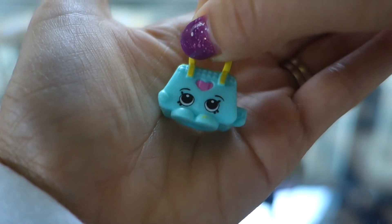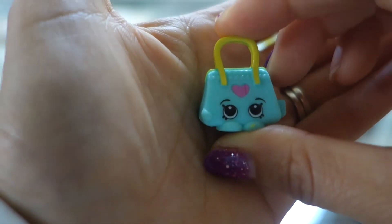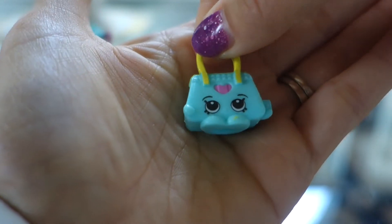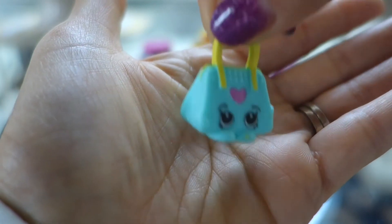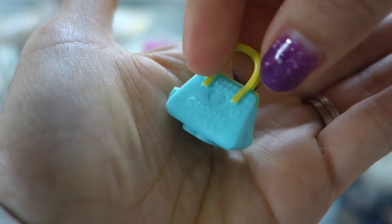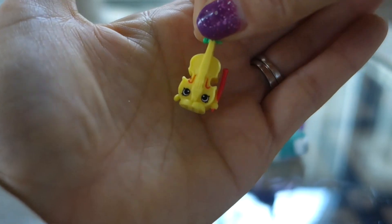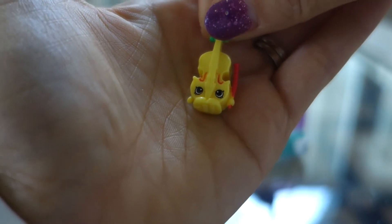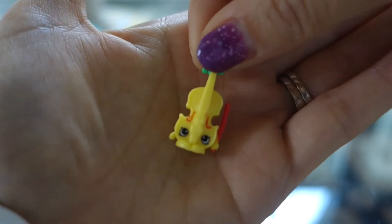Next we have a purse — her name is Bettina Bag. Italian bag, very nice. Little pink heart in the middle, yellow straps, teal bag. And this is the cutest ever — this is a violin and her name is Viola Lin. Isn't that cute? So tiny!